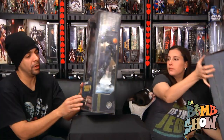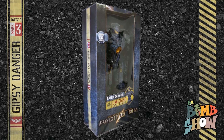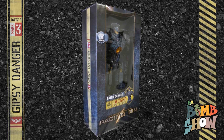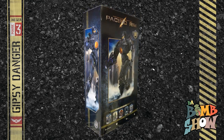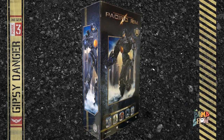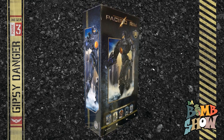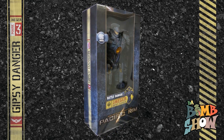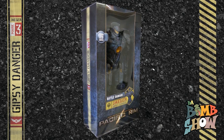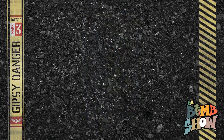That's it for the Sideshow box. Let's look at the NECA — real simple, right to the point, but it's a nice box. I like the fact that it's got a very clean, simple design. Same Pacific Rim blue Gypsy Danger deco, and a nice window in case you don't want to open it and keep it in the box. It's a window box with nice graphics on every side. Very simple, and I'm sure it keeps the prices down, which is awesome.